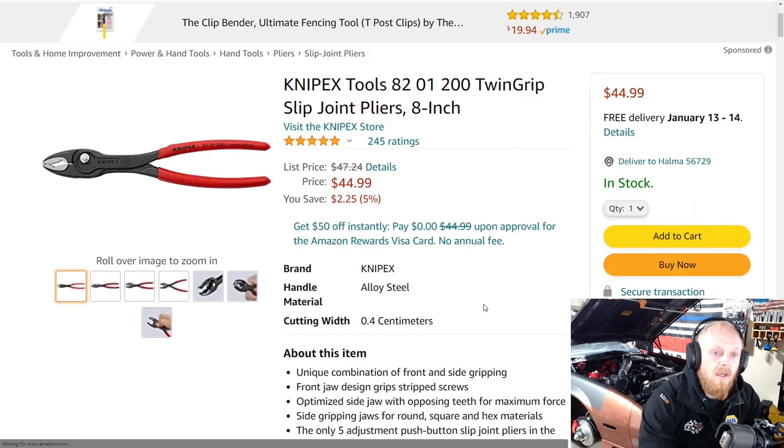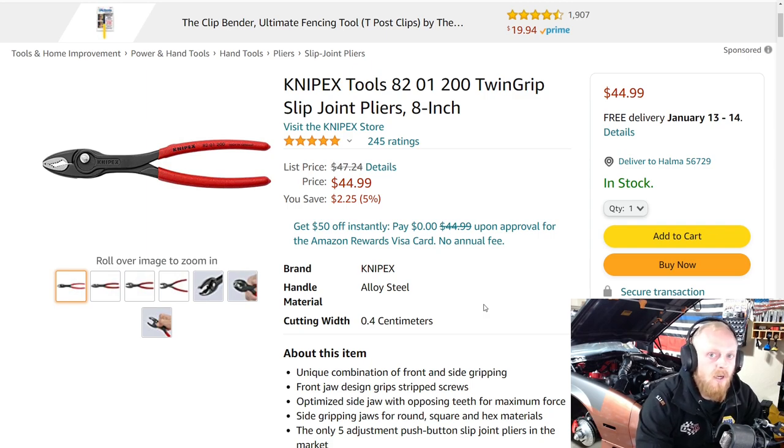Next up is a product from Knipex. I've seen these fluctuate in pricing since they were released but I still think this is a good deal. Normally listed at $47.24, on sale for $44.99 — a savings of $2.25. Make sure when looking into these, and this goes for any tool on Amazon, check other websites to make sure you're getting the best deal, because just because they're on sale on Amazon does not mean it's always the best price available.